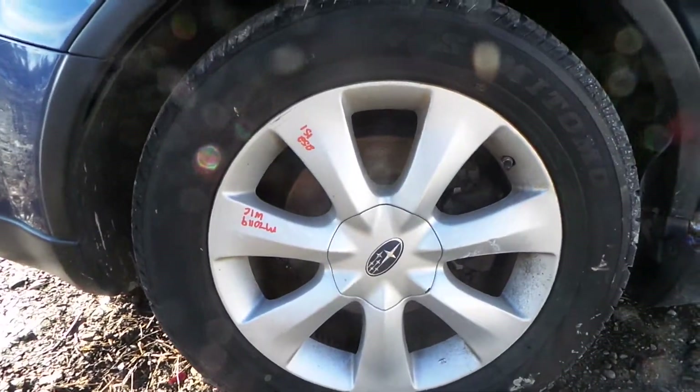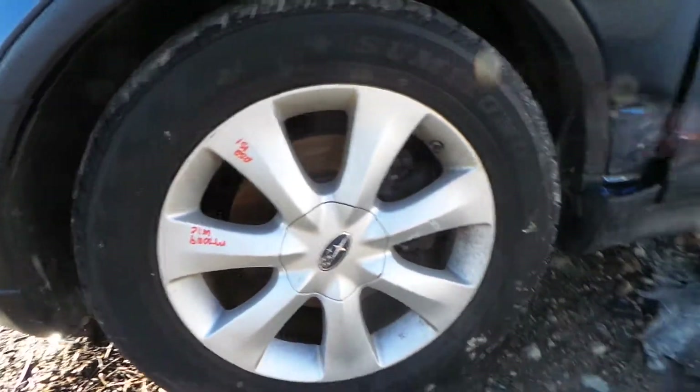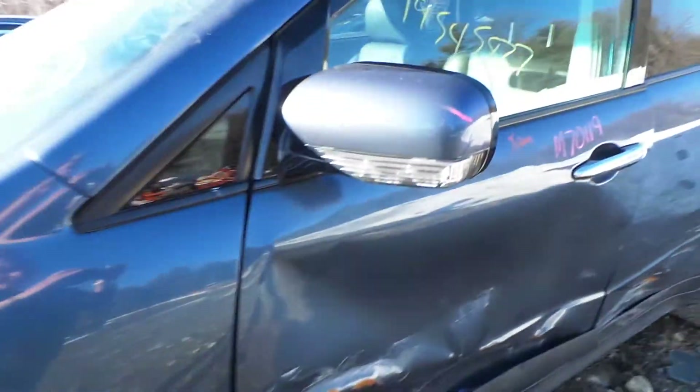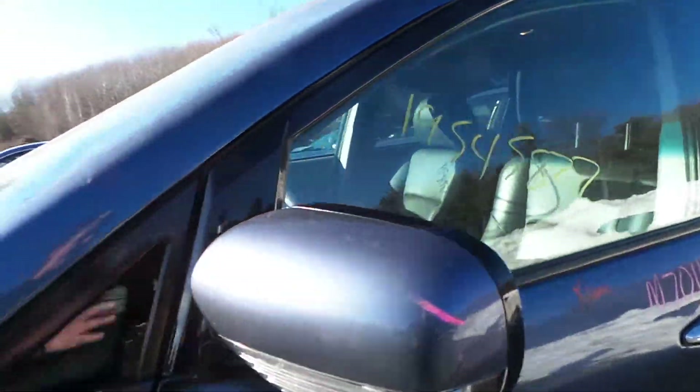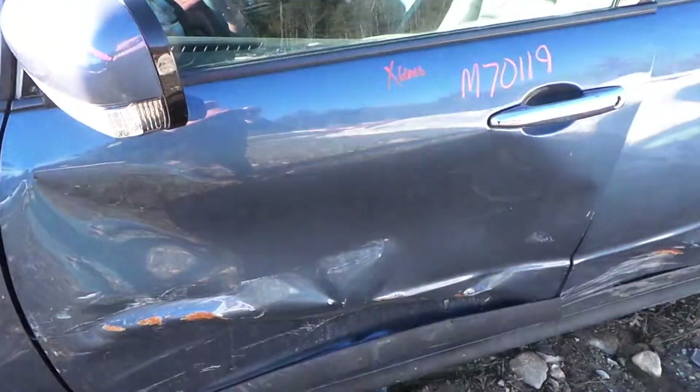We have a C-grade aluminum wheel — there are some scratches around the edge but it would make a great winter wheel or a good spare. The driver's side door mirror is power and it's in good condition. The driver's side door is good for the glass.